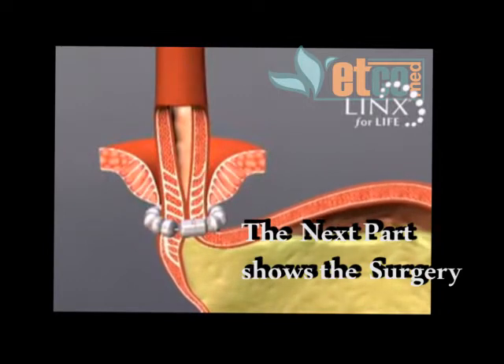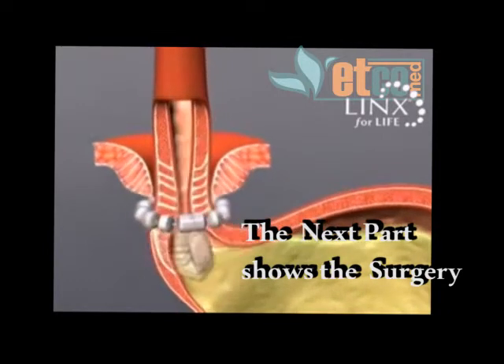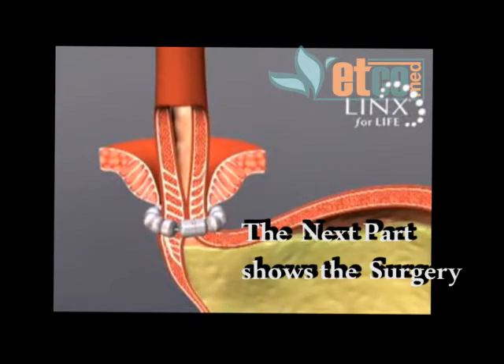Swallowing forces temporarily break the magnetic bond, allowing food and liquid to pass into the stomach. Magnetic attraction then closes the LES after swallowing, reinforcing the body's natural barrier to reflux.